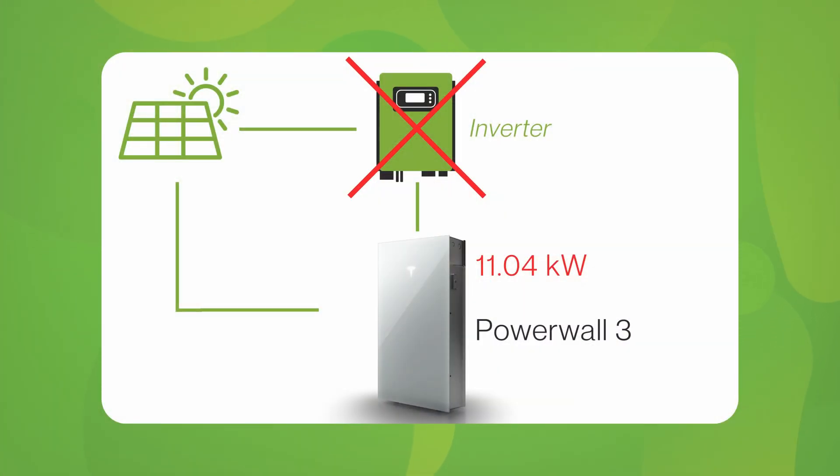The Powerwall 3 launch also introduced a built-in DC coupled inverter, meaning the power generated by your solar PV goes straight to the Powerwall with no change from AC to DC and back again. If you'd like to learn more about AC and DC coupling, head over to our other video to find out.